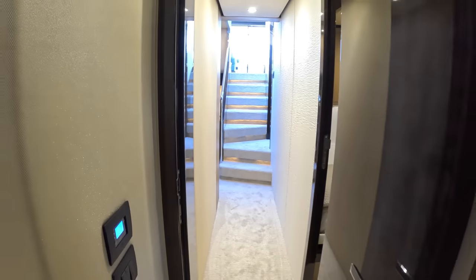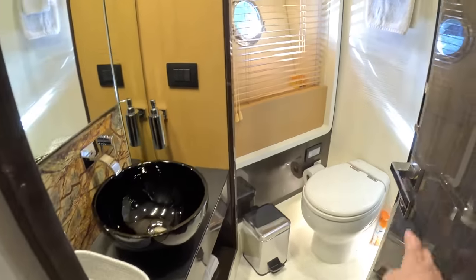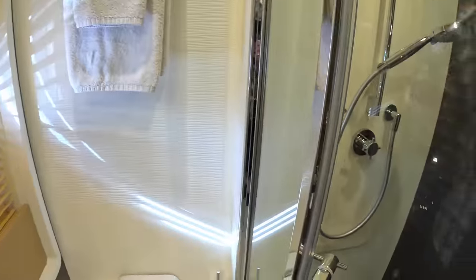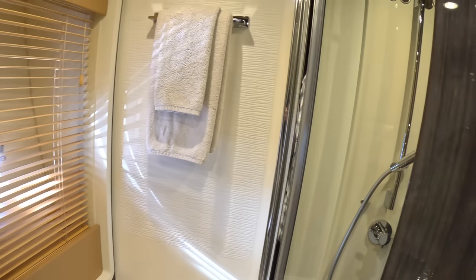We haven't looked at the ensuite yet — so there's your ensuite, with a separate shower as well. Again some lovely finishes about the place. It's an Italian boat and it feels it — very, very nice.